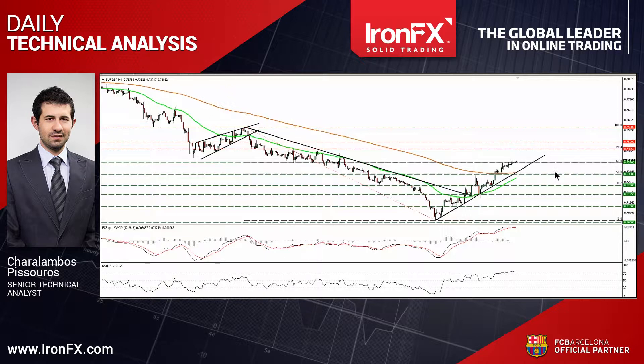As long as the rate is trading above the uptrend line taken from the low of the 11th of March, and above the downtrend line drawn from the peak of the 3rd of February, the short-term bias stays positive in my view. However, I believe that the broader trend is still negative.